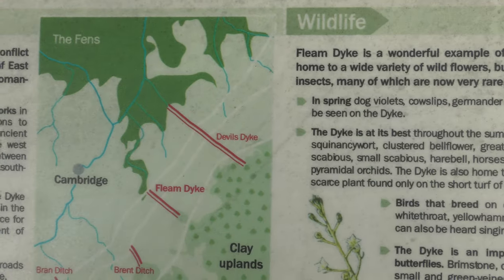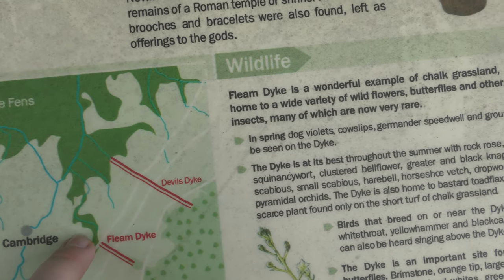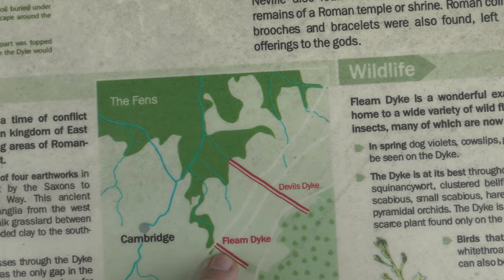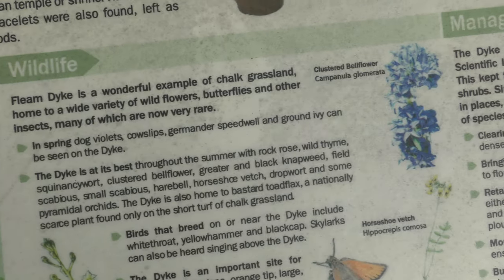A little map explaining where it is. Fliam Dyke — Devil's Dyke is near Burwell. Fliam Dyke is Fullborne to Bolsham. If you find Cambridge, you'll be able to find Fullborne and Bolsham, then you'll find Fliam Dyke. Use Google Earth for satellite imagery.